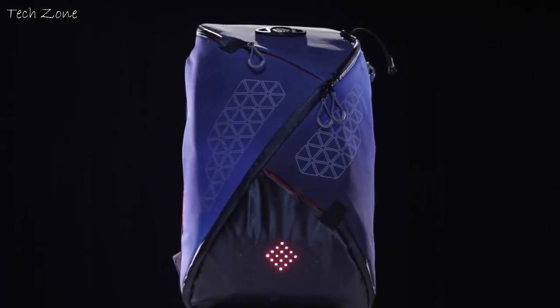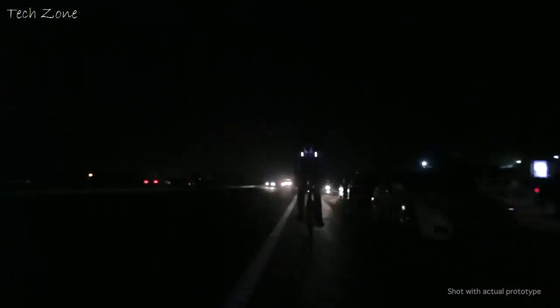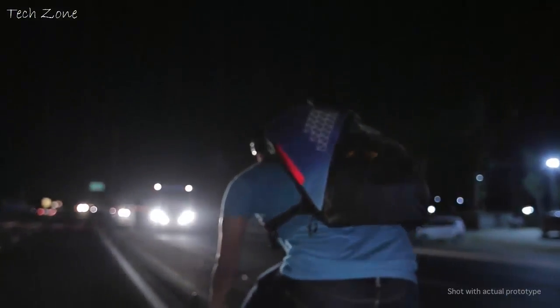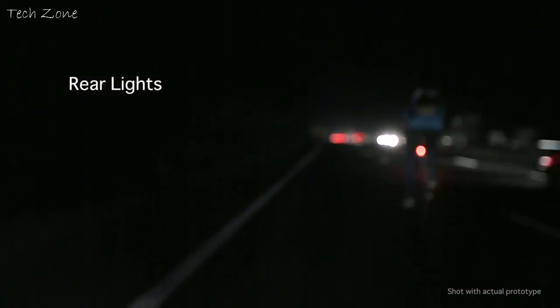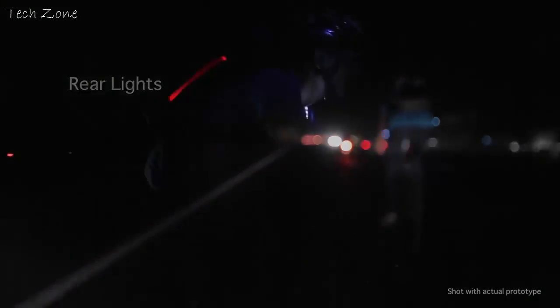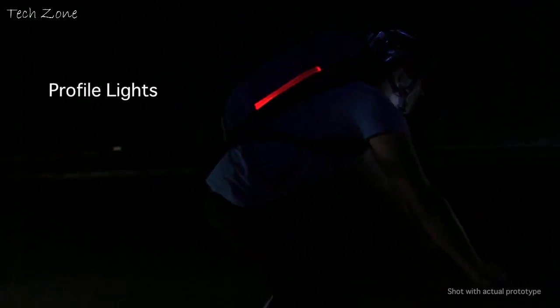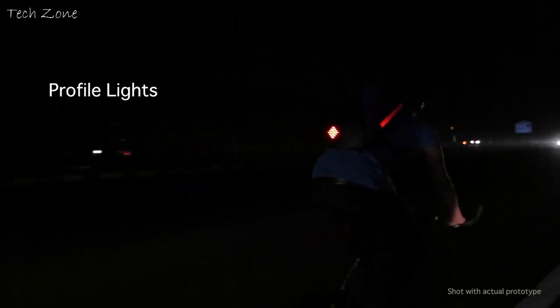Presenting Aster, the World's Safest Commute Backpack. Be visible from the sides and from a distance. The rear light makes sure you're visible from up to 250 meters away. Profile lights — a feature never seen before — provide better definition to your shape, making it easier for motorists to judge your relative speed.